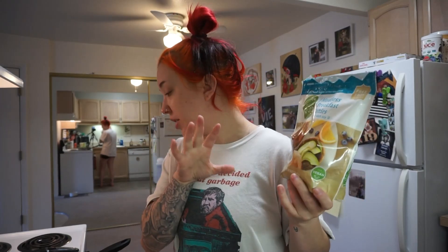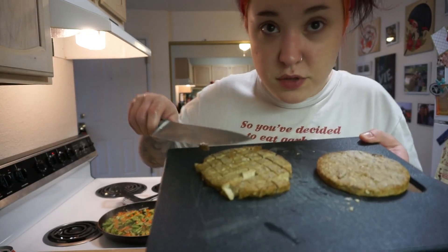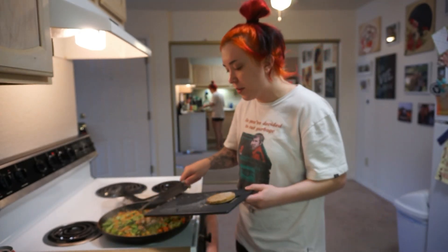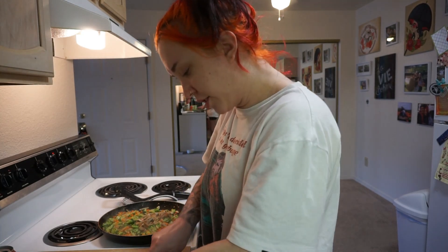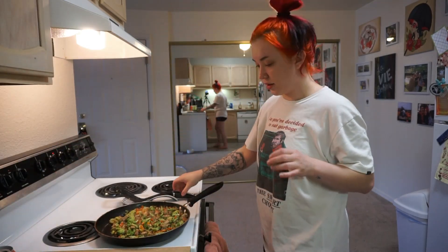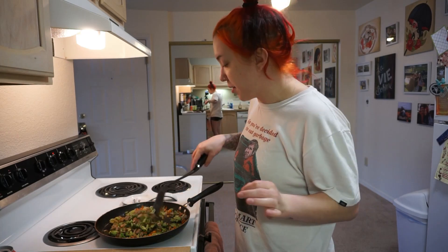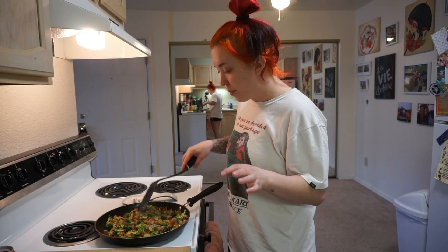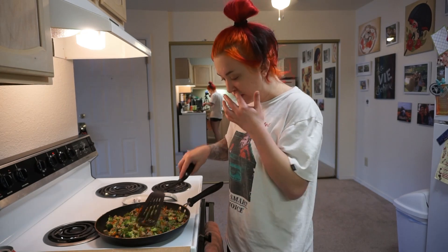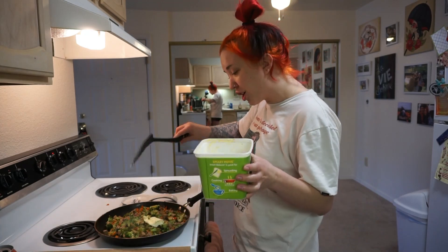Once my veggies are cooked most of the way I'm going to dice up two patties because I'm trying to make leftovers. Just dice them up kind of like how I diced up potatoes in my last vlog. I turned up the heat and we got a little bit of a crisp - kind of a burn on some of the broccoli - which is not necessarily a bad thing. Now I'm going to turn it back down to let the veggie patties cook up, and I'm going to add more vegan butter. It looks so good.